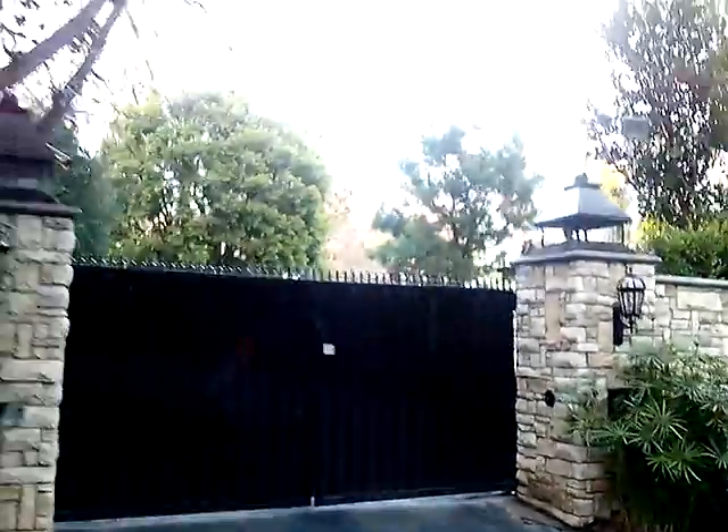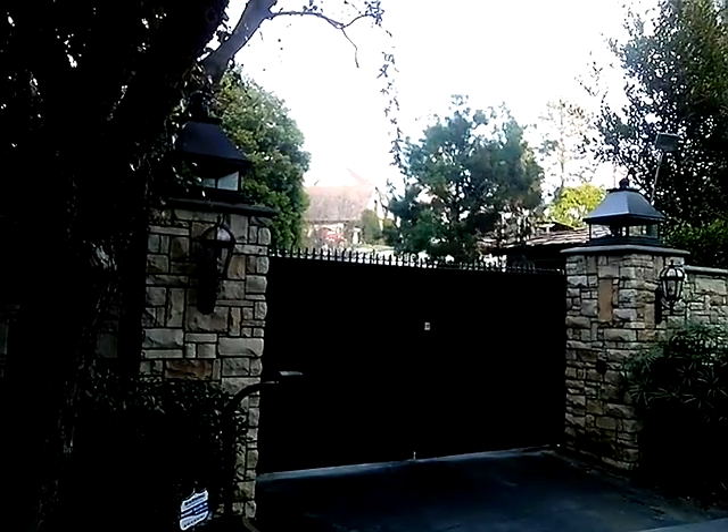Now if we look over our shoulder, you'll be able to see the house here on top of the hill. This is the Lisa Marie Presley house — Elvis Presley's daughter.